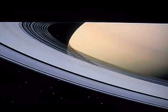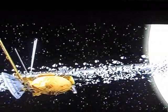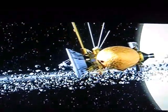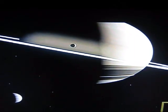Saturn's rings are also extremely inhospitable. They're made of rock and ice, as small as a grain of sugar or as big as a house. But Saturn has many moons — 56 that we've spotted so far.